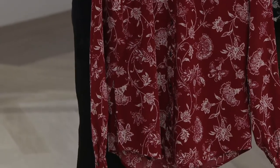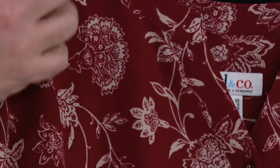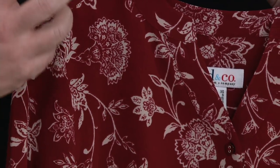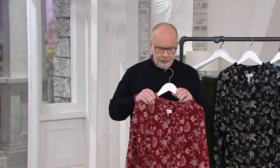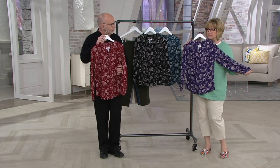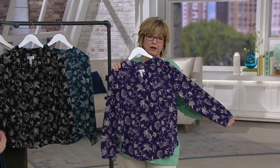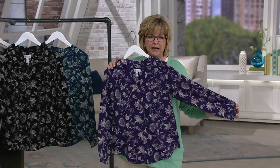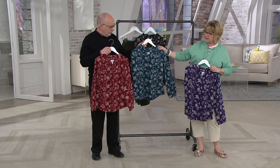It's a wide neckline, classic fit, button front, and it's got this beautiful soft monotone print on it which is really easy to wear and pair back to other things in your closet. It's like a viney floral — almost a botanical print, very pretty, very vintage looking. Big florals are popular right now, but if that's not something you want to wear all the time, this is a nice alternative. Fall teal and fall wine are the two most popular.